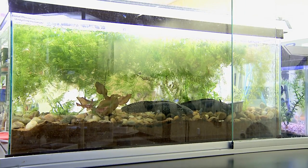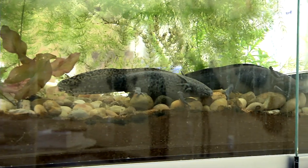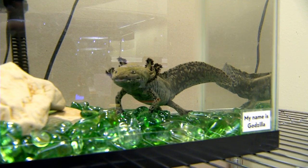This is an axolotl. An axolotl? An axolotl. Sounds like a really weird name. Well, it is a really weird name, but it is for a very special kind of amphibian.